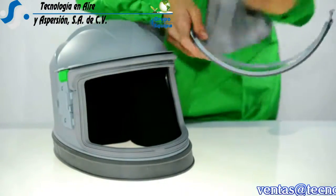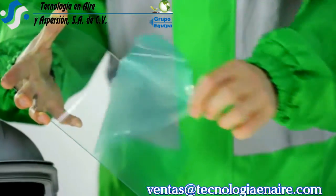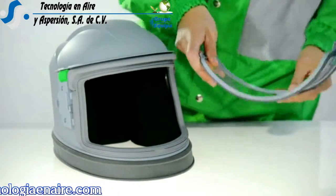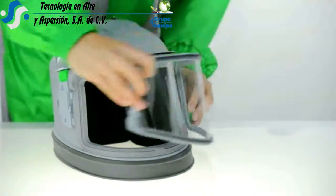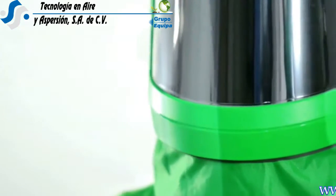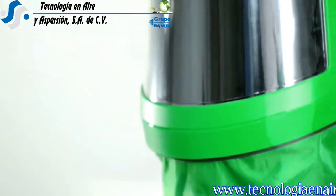Simply unclick the frame, remove the old lens, peel the protective covers off your new lens, insert into the frame, and clip the lens back into place. Not only does this eliminate 10 to 15 minutes of downtime, it also ensures the lens is clean and free from fingerprints and smudging.